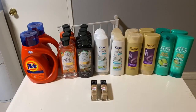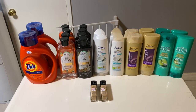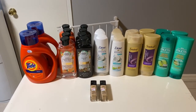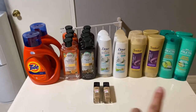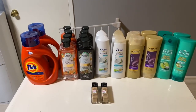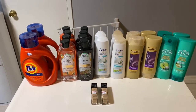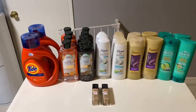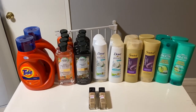Hi everybody, thank you for watching. Here is my CVS haul for this week. I finally got some inserts from my coupon fairy, so I was able to do the P&G deal and some other deals. I got last week's insert and then some of this week's inserts — the ones coming out this Sunday — so I was able to utilize those with the Garnier and the Suave.